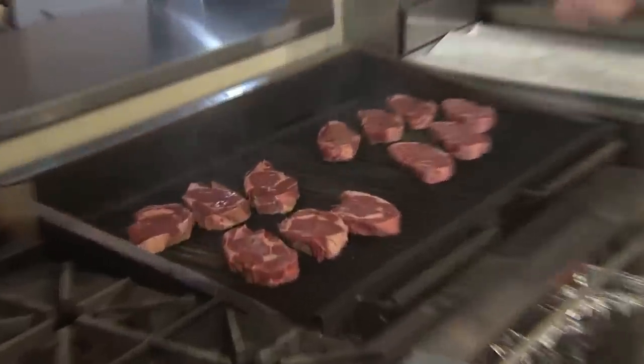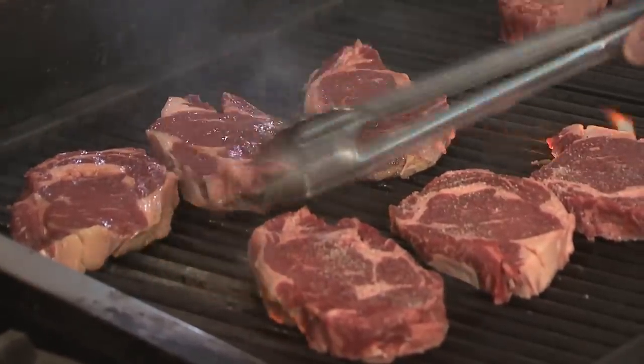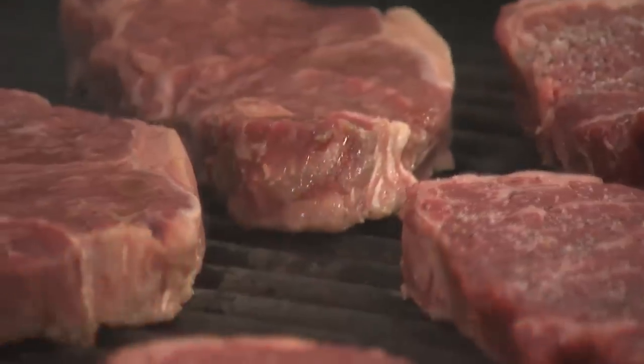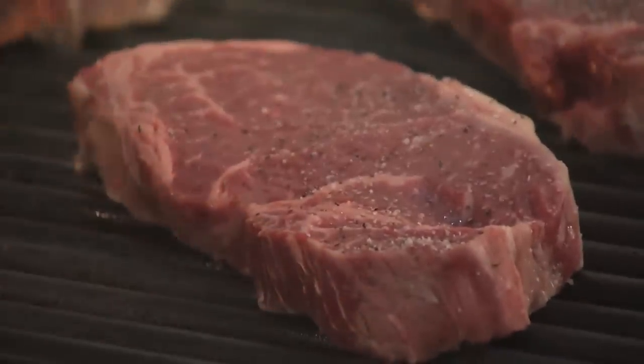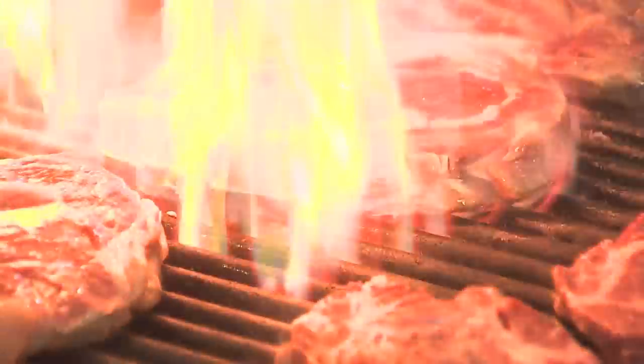There are several different schools of thought on how to cook a steak. Everyone universally agrees that you need intense, high heat. The theory is that it quickly caramelizes the outside of the meat so all of the juices stay within the steak.